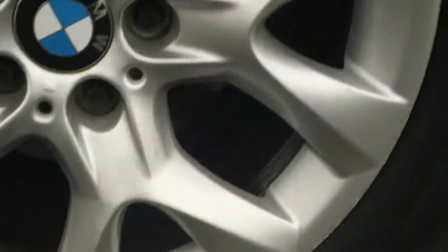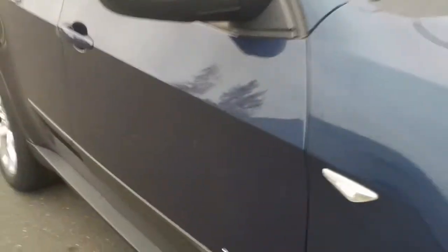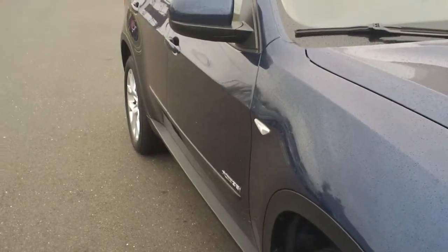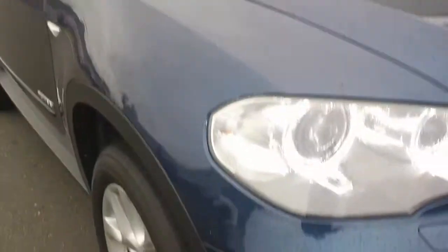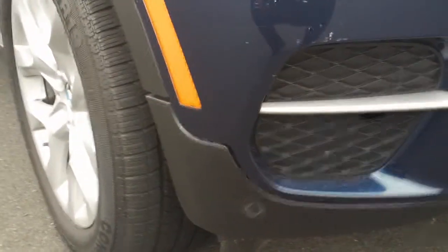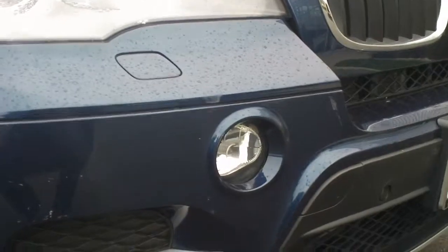Over here on the passenger's side — that's that ding I was telling you about. Other than that, it looks really good on the passenger's side. And then just the front bumper over here, which you can see that lower clip there, and kind of like a chip or something.